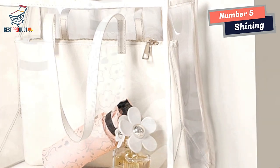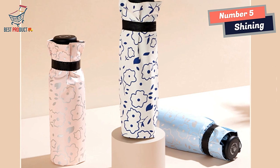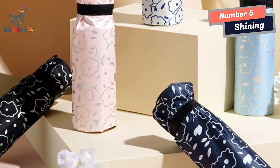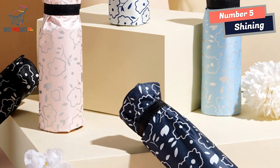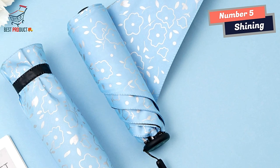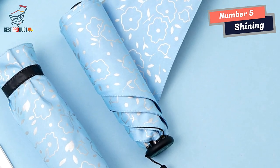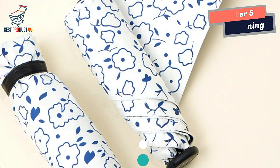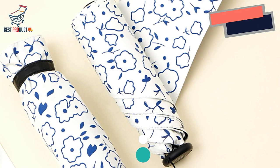In conclusion, the Shining Mini Umbrella is a practical and stylish accessory for all weather conditions. With its compact size, lightweight construction, punge cloth fabric with a black coating, sturdy aluminum skeleton, and comfortable plastic handle, this umbrella provides reliable protection and ease of use. Whether you're caught in a sudden rain shower or need shade from the sun, this mini umbrella is a reliable companion that combines functionality and convenience.